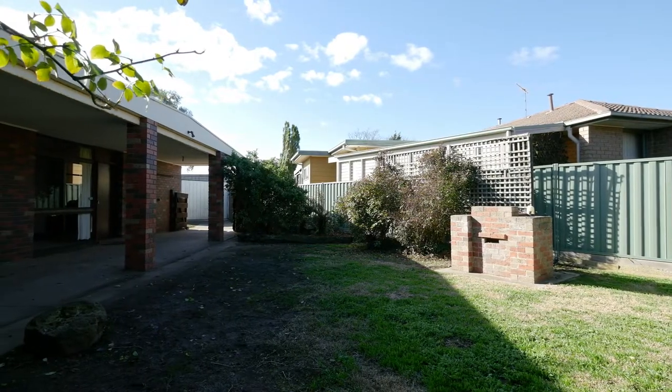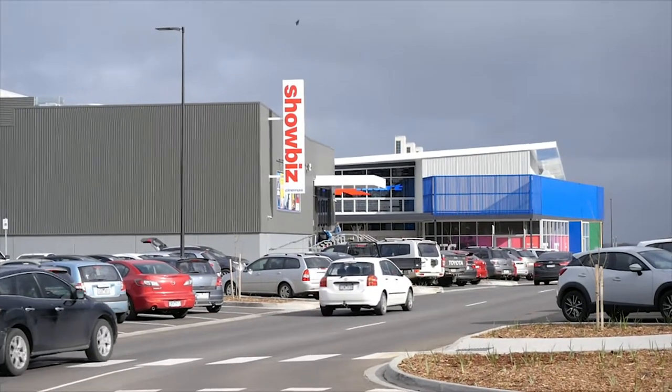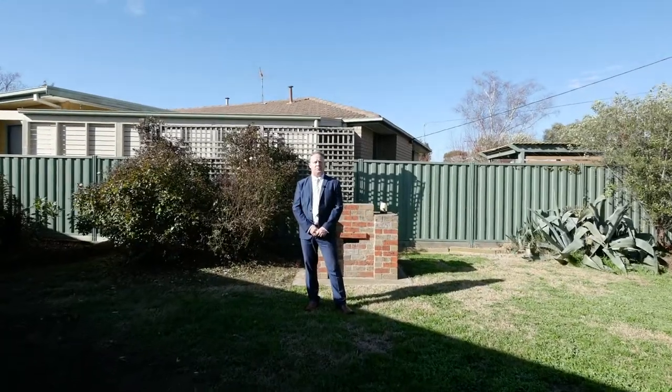A low maintenance property with schools, parklands, and the Delacombe town centre all within five minutes drive. You'll need to be quick on this property as it's priced to sell in a fantastic part of Delacombe. Contact me for your private inspection.